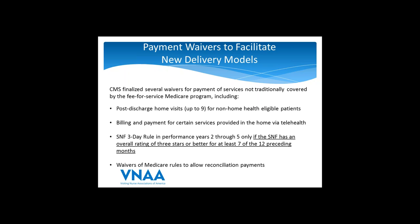CMS is also waiving the SNF three-day rule for performance years two through five. Importantly, the waiver applies only if the SNF the patient is going to has an overall rating of three stars or better on Nursing Home Compare for at least seven of the 12 preceding months. This is a significant signal from CMS that star ratings will be used increasingly in network development and for payment purposes — very relevant as home health agencies now have their own star ratings.